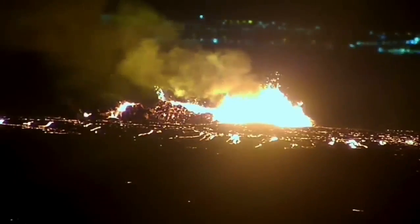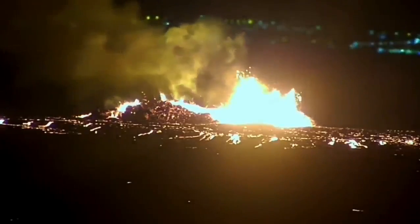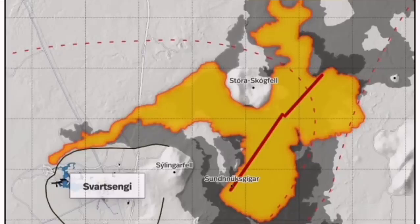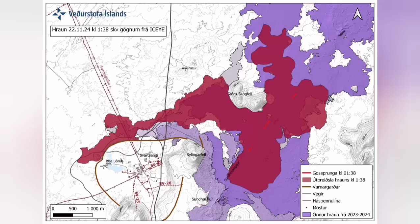It stabilized itself very quickly. It didn't have very high fountains of lava, but the lava flow was steady toward the west — farther than any previous eruption has traveled.